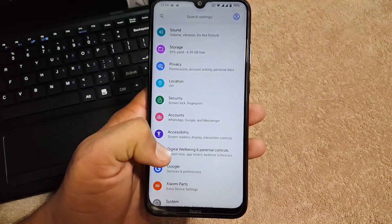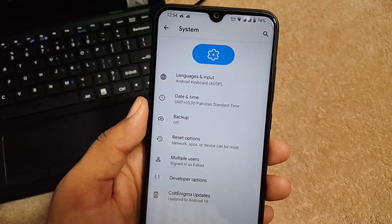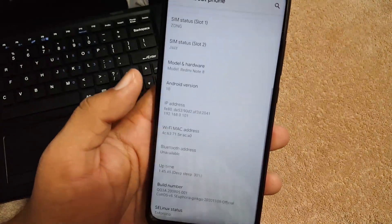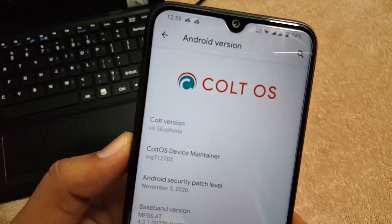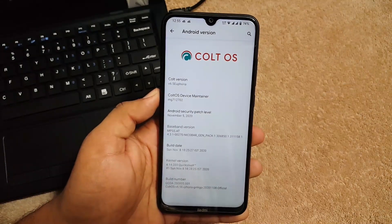Under privacy and security the fingerprint is working fine, though there is no option to add face unlock. After that we have accounts, accessibility, digital well-being, Google, and system — where we have languages and input, date and time, backup reset, multiple user, developer options, and Colt updates. At the end you can check your Android version which is 10, and your Colt version which is v6.5 with security patch 5 November 2020.